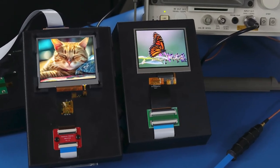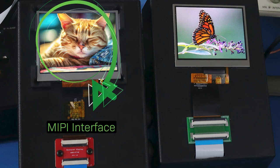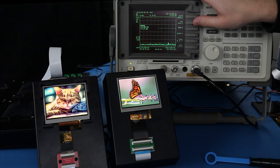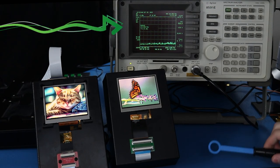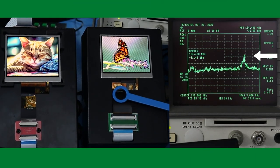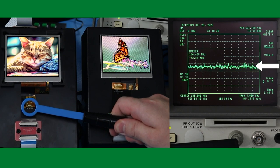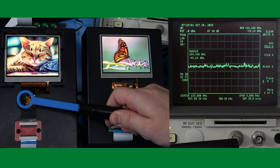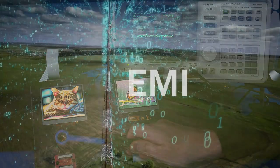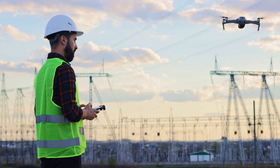Now we're going to demonstrate how EMI output compares on the new 3.5 inch TFT with MIPI interface versus the other model with RGB interface. Let's compare the noise levels we see on the spectrum analyzer as we use a magnetic probe on each display. As you can see, there is a noise level reduction on the MIPI display. This is because MIPI interfaces are designed to minimize EMI, which can be crucial in medical applications or wireless communication systems.